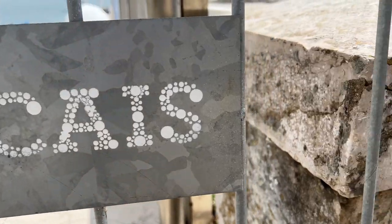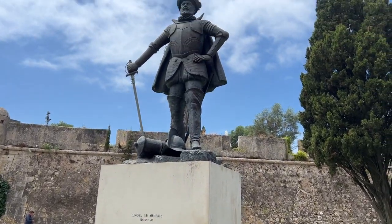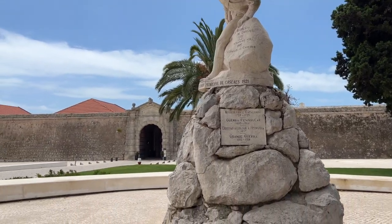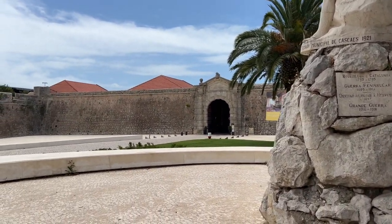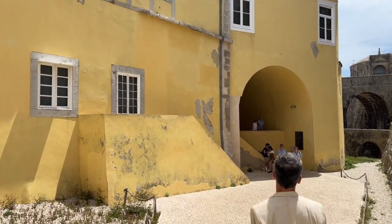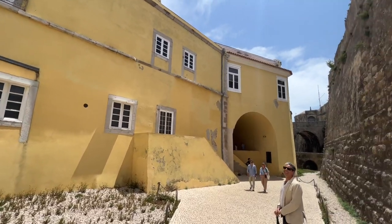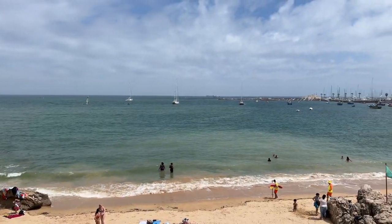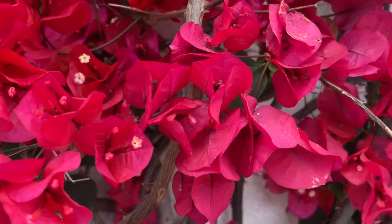After enjoying breakfast, it was time to explore more of Cascais. We ended up exploring the Cascais Citadel. Once you walk through the opening gates, you find amazing and impressive architecture, several exhibits showcasing heritage, and an incredible view that overlooks the ocean.